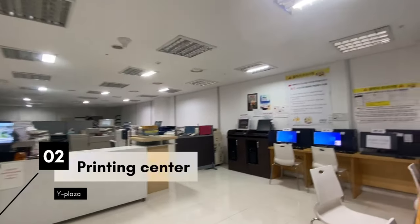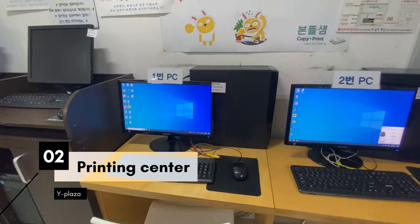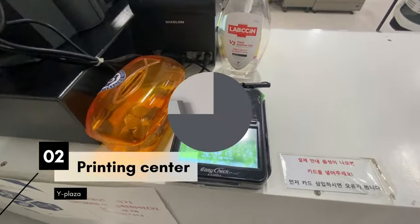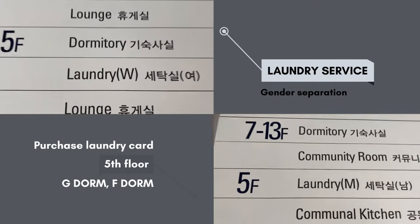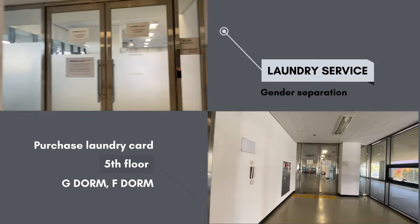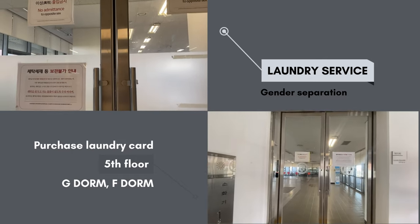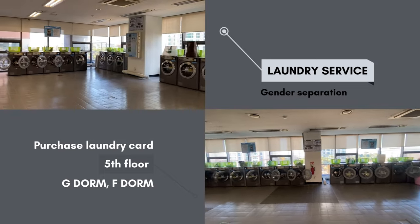There is also a printing center in the basement of Y Plaza under the library, where you don't need to log in — the workers there will help you every step of the way. In dorm 2, there is one laundry room for women on the fifth floor of Jidong, and one for men on the fifth floor of F-dong. To use the laundry room, purchase a laundry card from the machine and charge it with cash. You need this card to start the washing machines and dryers.